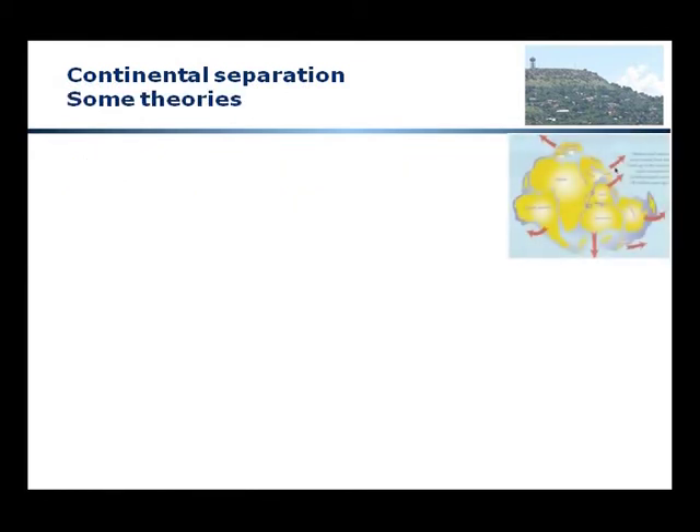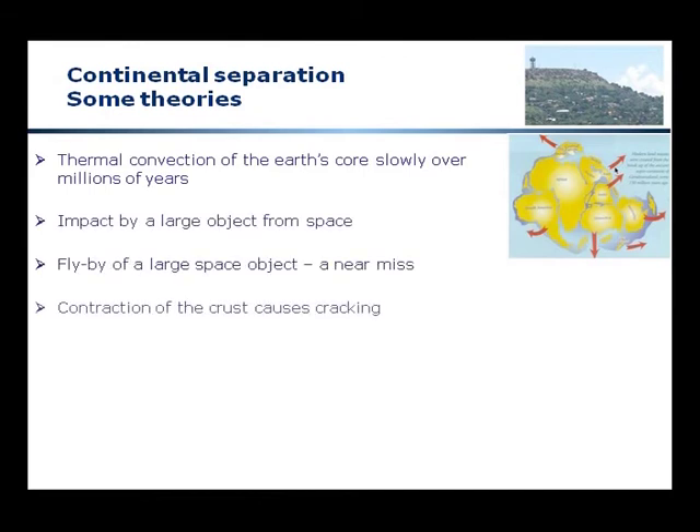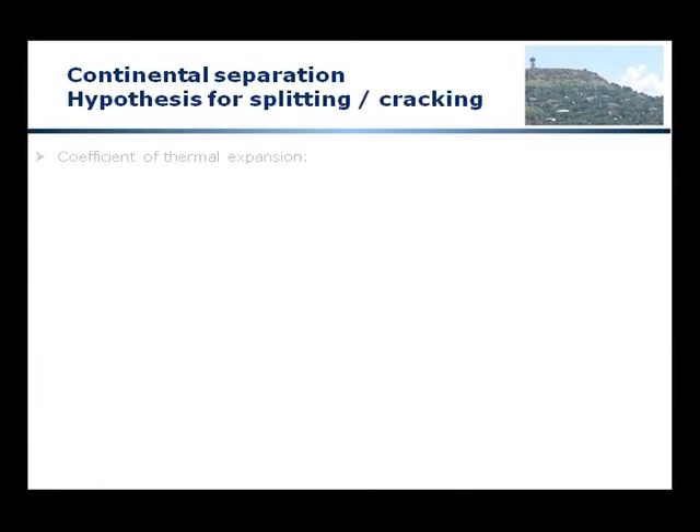Some theories. The conventional theory is that thermal convection of the Earth's core slowly over millions of years separated the continents. But what about the possibility of impact by a large object from space causing instability, or a flyby of a large comet — a near miss? What about contraction of the crust causing cracking, or a combination of some of the above?